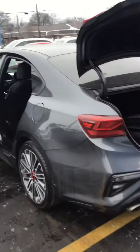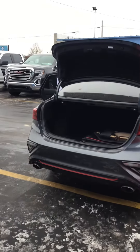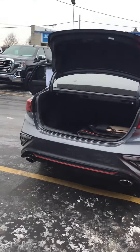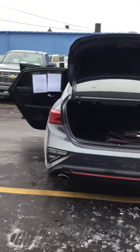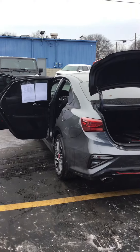We're located right under the Blue Water Bridge. Our hours are Mondays and Thursdays until 8 p.m., Tuesdays, Wednesdays, and Fridays until 6, and Saturdays 9 to 2. Give us a call at 810-987-3030 and any one of our sales associates would be happy to help you. Thank you so much for watching.